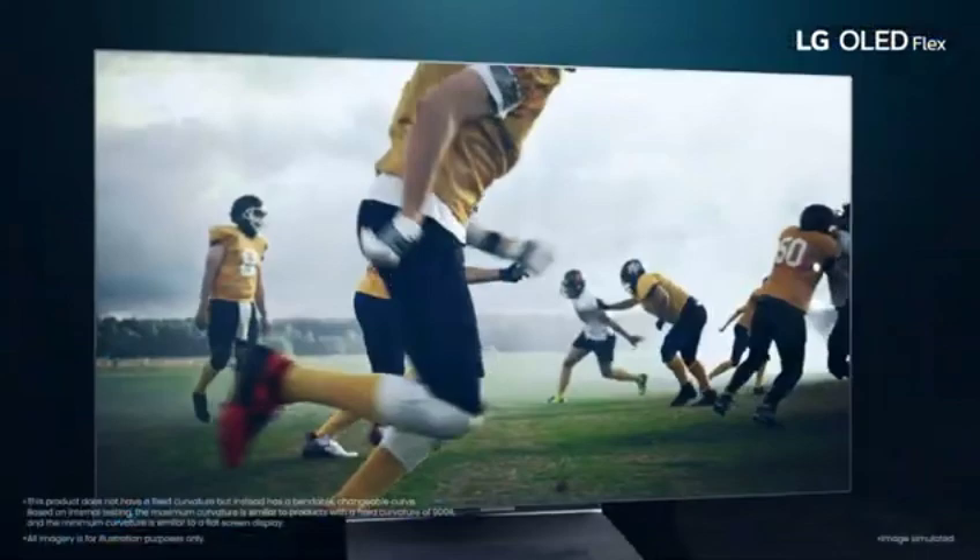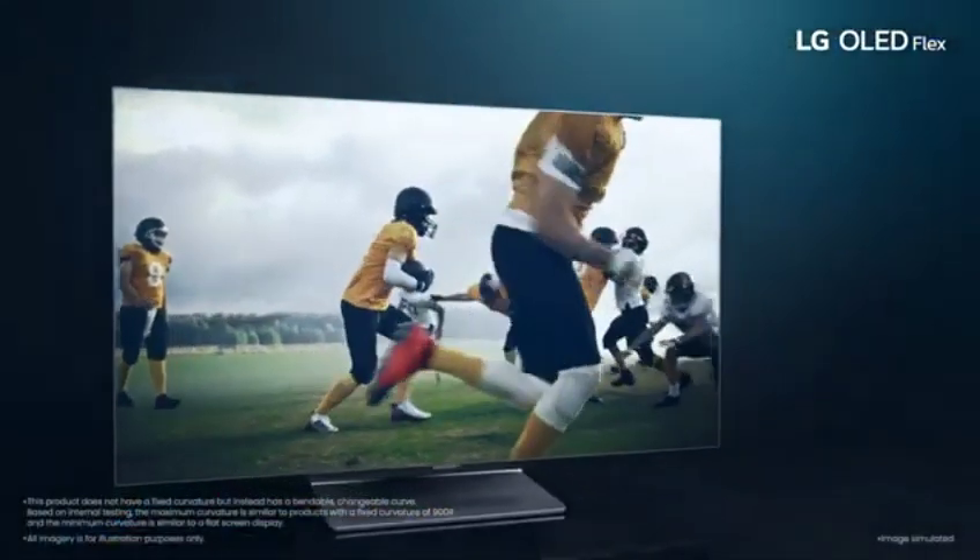The OLED Flex 42 has a rapid refresh rate, which ensures smooth movement and reduces motion blur.